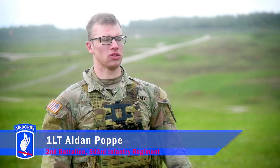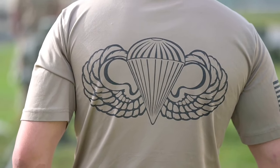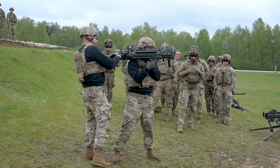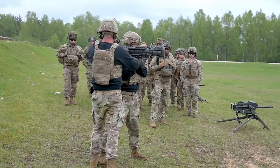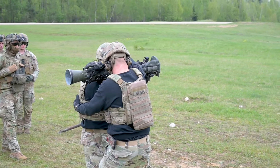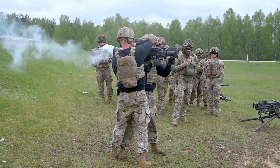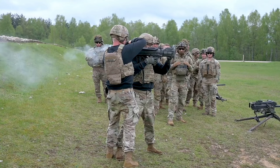I'm stationed with Destin Company, 2-503rd Infantry down in Vicenza, Italy. We're part of the 173rd Airborne Brigade. Myself and four of the guys from my company came up here to Grafenwöhr to do the Heavy Weapons Leader Course — learn about heavy weapons, how to employ them, and how to provide the battalion with effective firepower from our heavy weapons company.